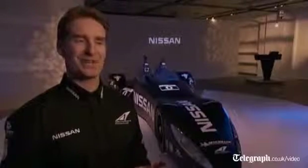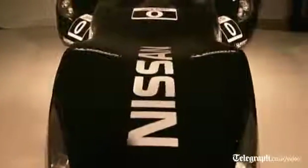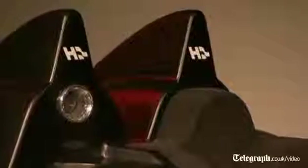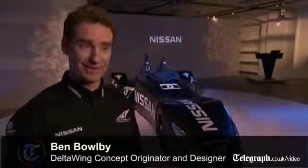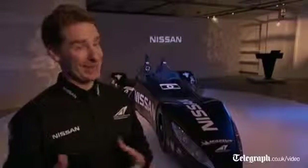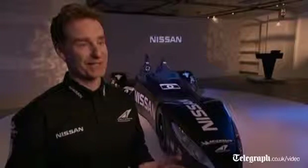Nissan have been founding partners of the Deltawing because they share the same attitude towards the challenge that this represents. I think this is a very significant step for the industry. Basically, we're going to be competing at the same speed as the premier status cars, but we're going to be doing it on half the fuel. And we've done that by halving the weight and halving the aerodynamic drag, whilst also being able to therefore halve the power. And this gives us this efficiency step.